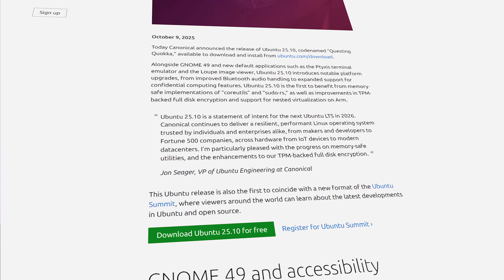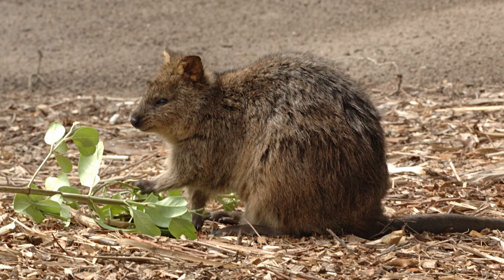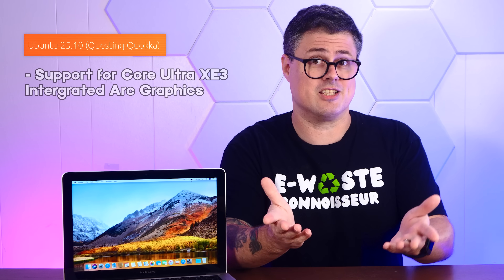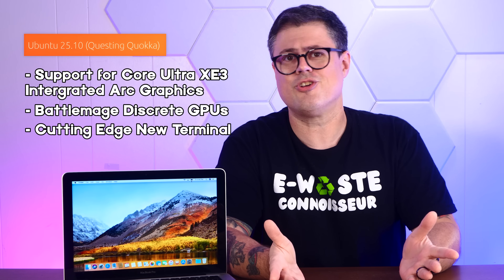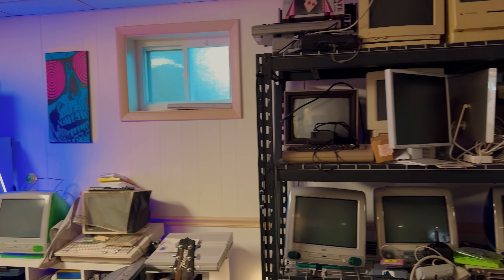We're fresh on the heels of a brand new Ubuntu 25.10, Questing Quokka — what's a quokka? — and it offers some great improvements for modern hardware. Things like support for Core Ultra XE3 integrated ARC graphics and Battlemage discrete GPUs, and a cutting-edge new terminal. But I'm not concerned with how it performs on modern high-end hardware, because my basement is basically the island of misfit toys for old computers.